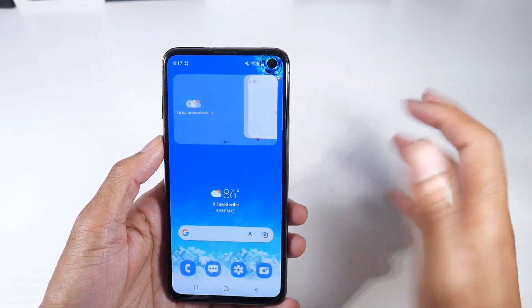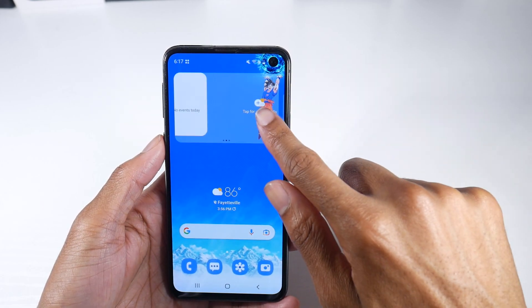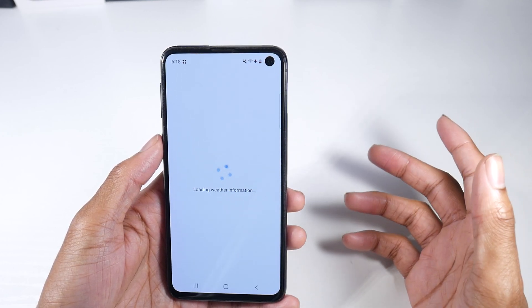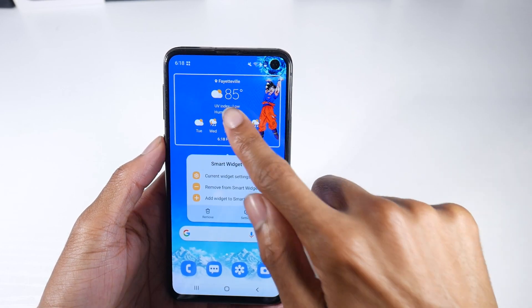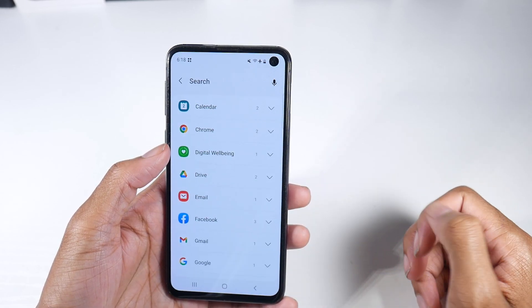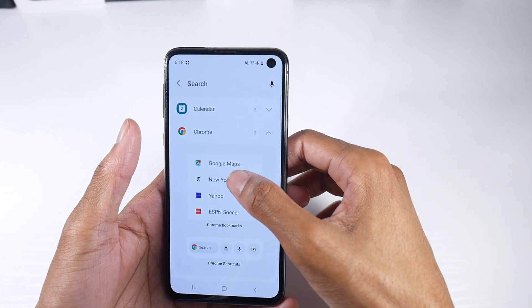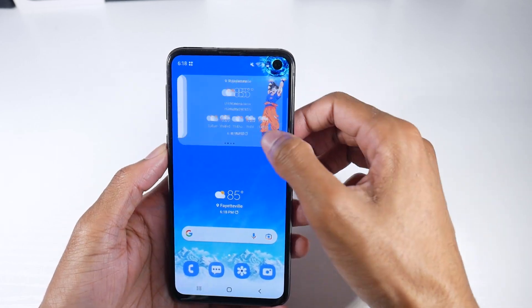So you just tap and hold the screen, click widgets, and you'll see the smart widgets here. It's basically what the iPhone does with the widget stacking. If I go ahead and add this, you can see those widgets there — you can see just how nice everything looks. And I can just keep adding widgets and keep adding widgets.